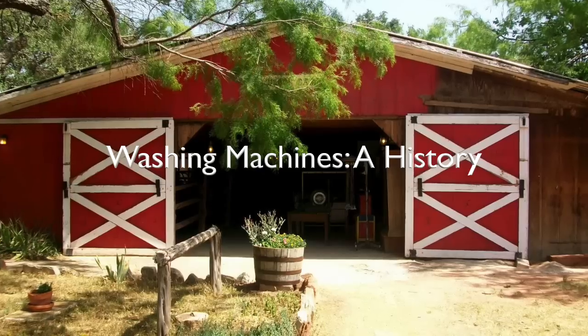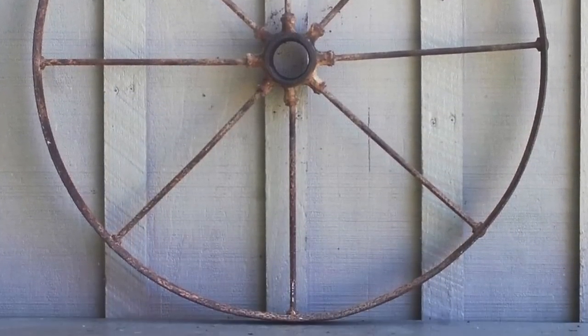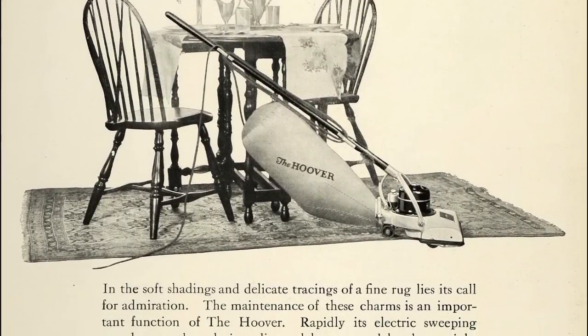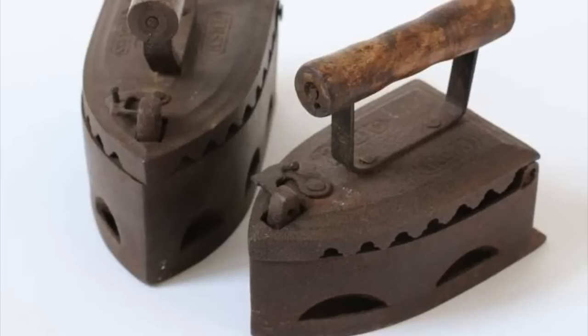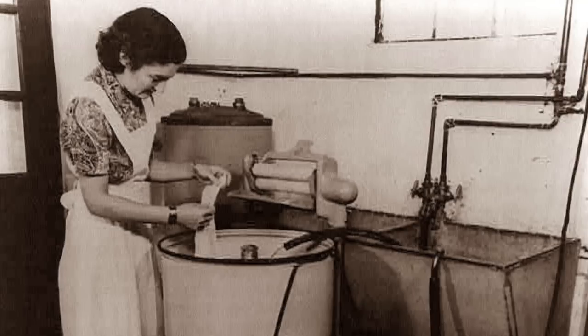Here in the wagon barn are some of the most important inventions in human history. Sure, you can see examples here of the wheel or the automobile, but the inventions I'm talking about are the domestic appliances that allowed for increased leisure time and redefined gender roles in society to a degree as never seen before in human history. The evolution of the washing machine, as demonstrated in this barn, is a representative example of this changing domestic life.